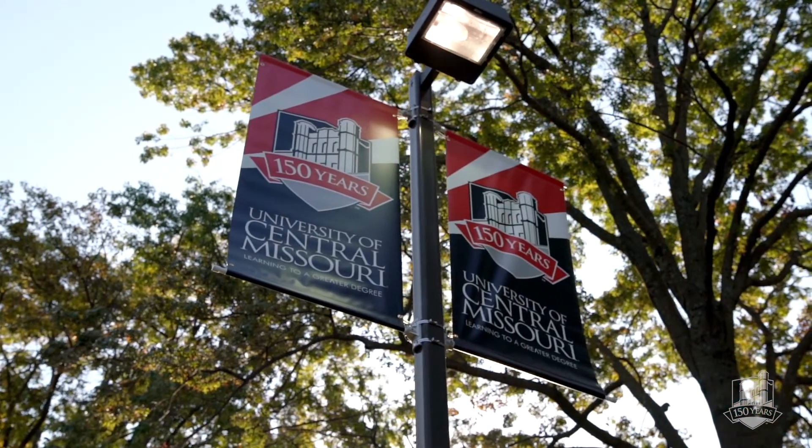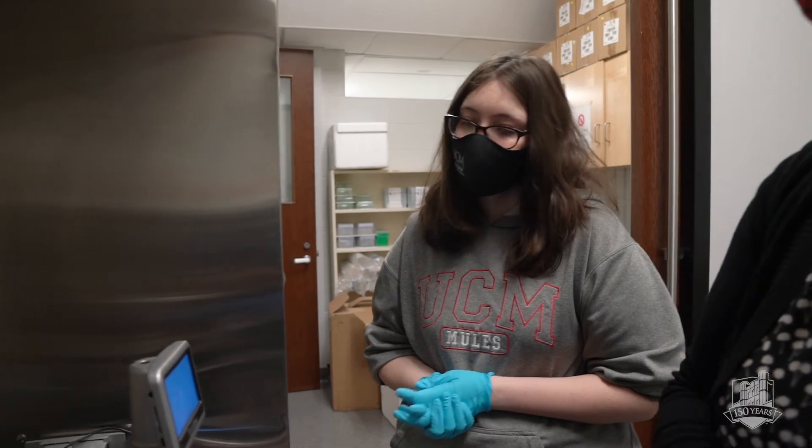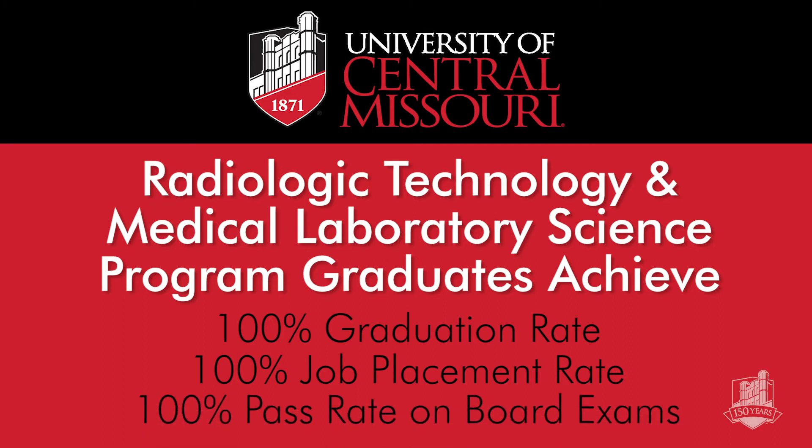University of Central Missouri is a smaller town but with a big campus feel, and you have access to your faculty members. There are a lot of opportunities to work with faculty on undergraduate research. Students who get placed at the clinical sites have a 100% graduation rate, 100% job placement rate, and 100% pass rate on their board exams.